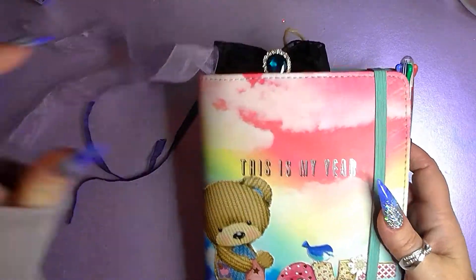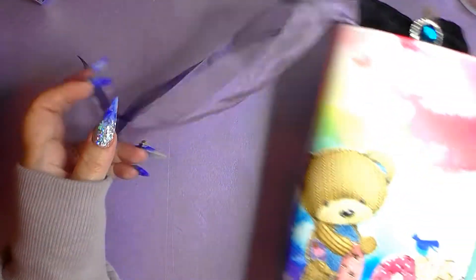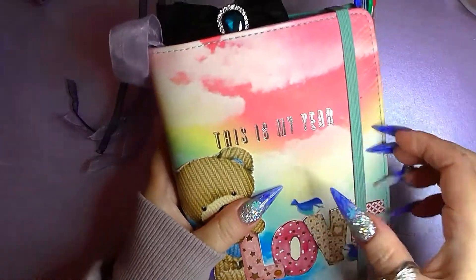Okay, so onto this one. These ribbons I got from a present I got from my stepdaughter, so I decided to keep them. I thought they were really nice. As I already said, this was off a birthday card and it's just so pretty - I absolutely love that.